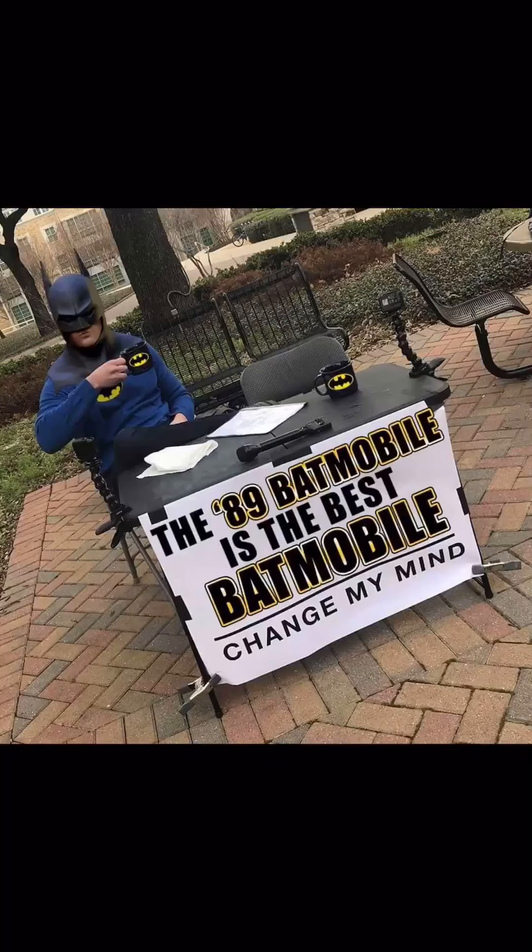Hey guys, welcome back to the show. This is where I talk about comic books, guns, and anything fun.